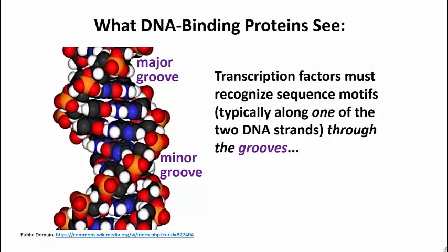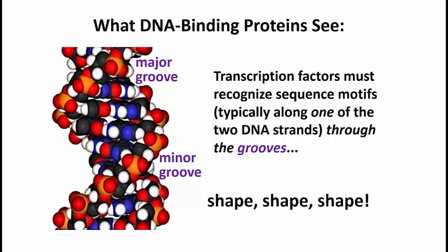Any protein that's going to bind to this DNA to affect transcription — either to help polymerase bind and do transcription, or for the polymerase itself to bind to a promoter — it's going to see the sequence of the promoter or other specific sequences through one of the grooves, because what's on the outside of the DNA is just a lot of these red phosphates. So it's another case of shape dictating how things work.